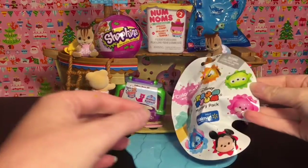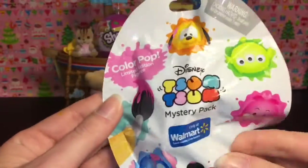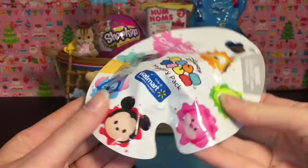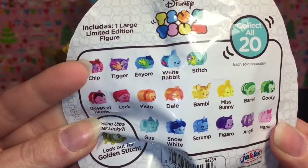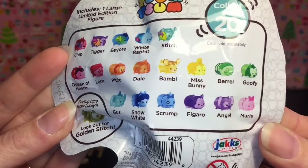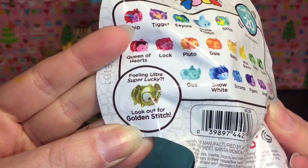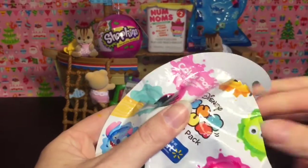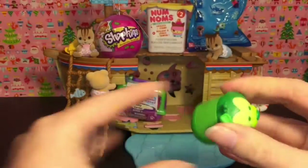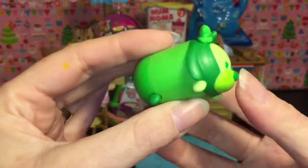First up, the suspense is killing me — I must open the ColourPop. So these are the limited edition ColourPop figures. I love the package; it's a little art palette that is so cute. And it looks like there are 20 to collect that are the Walmart exclusives. Some are the special paint splatter, and then some are just the various colors. You can get an ultra super lucky golden stitch, but any of these would be awesome.